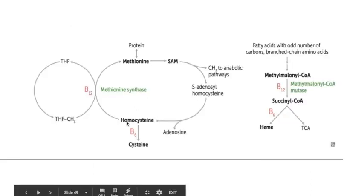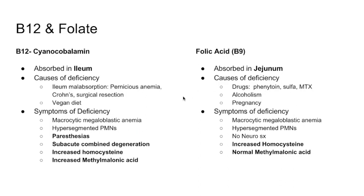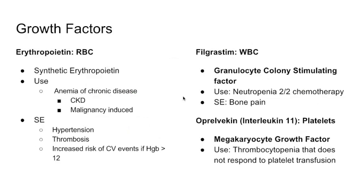Homocysteine uses both B12 and folate in its metabolic cycle, so deficiency of either causes homocysteine accumulation. Methylmalonic acid is derived from fatty acid metabolism and requires B12 for its breakdown, so B12 deficiency causes methylmalonic acid to accumulate. This distinction is super high yield for Step 1, though not specifically for the pharmacology exam.